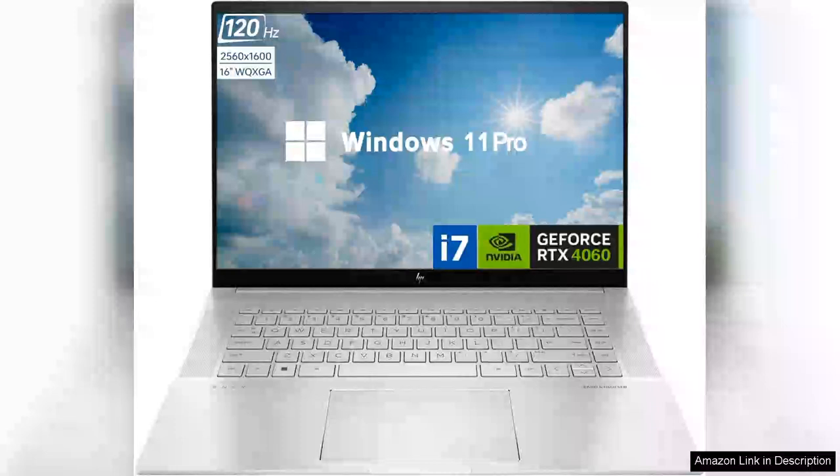The AP Envy iSeven 4060 Business Laptop is a standout choice for professionals seeking power and versatility, with its sleek design and impressive specifications. This laptop is both aesthetically pleasing and highly functional.